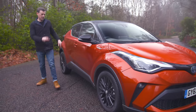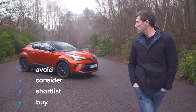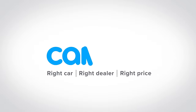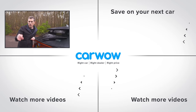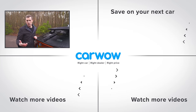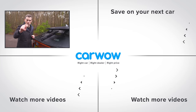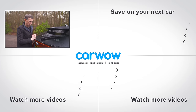So, my final verdict on the revised Toyota CHR — should you avoid it, consider it, shortlist it, or just go ahead and buy it? I reckon you should consider the CHR. I love the way it looks and it's nice to drive, but it's just a little bit too expensive and it could do with being a touch more practical. Let me know what you think in the comments, give it a thumbs up if you enjoyed, subscribe to the channel, and click the box to see my best pick of the Toyota CHR and the best deals available.